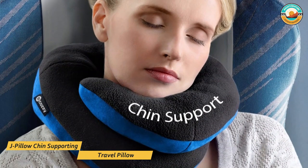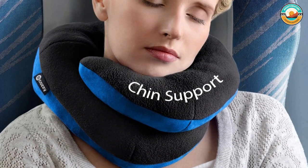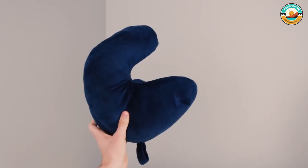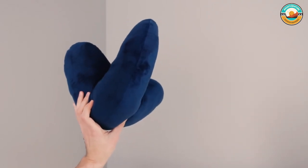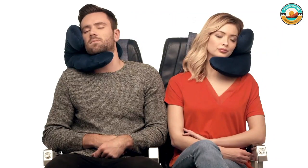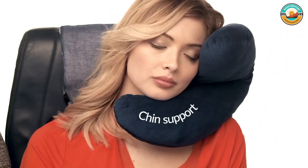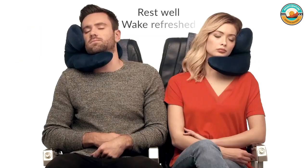Number 4: J-Pillow Chin Supporting Travel Pillow. The J-Pillow Chin Supporting Travel Pillow has a unique J-shaped design meant to support your head and neck in their natural, healthy position while leaning against a window or seat in a car, bus, or plane. The J-Pillow is lightweight, easy to move around, soft, and plush. It features memory foam, which is why it feels so supportive, and it has a machine-washable cuddly soft cover.